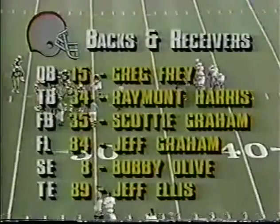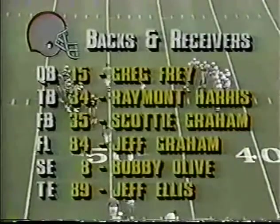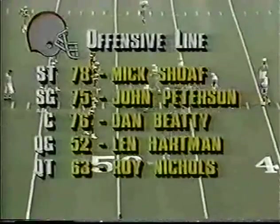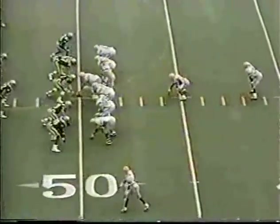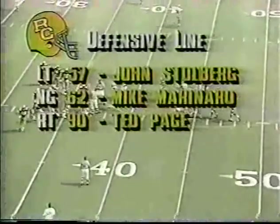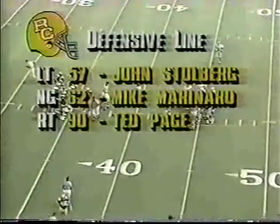The rest of that lineup: Scotty Graham at fullback, Raymond Harris one of four tailbacks you see today. Game-breaking receivers in Jeff Graham, Bobby Olive, and tight end Jeff Ellis. Up front, only Dan Beatty is the returning offensive lineman in the lineup from a year ago. First and ten, Ohio State at midfield — 15-yard gain on first. Scotty Graham, another big hole, right up the gut. That time they picked off Stolberg the left tackle, who's very active. Marinaro had a big game last week against Pitt.